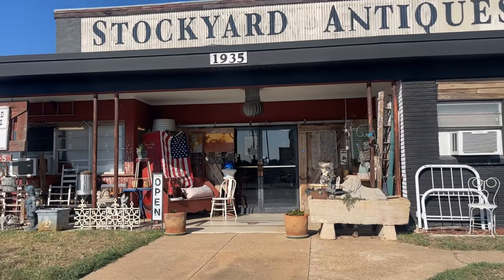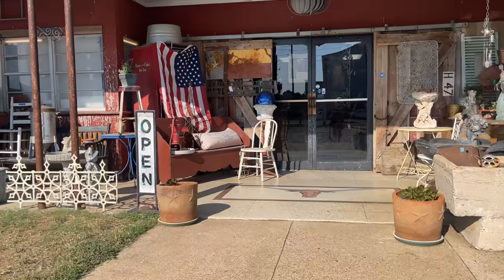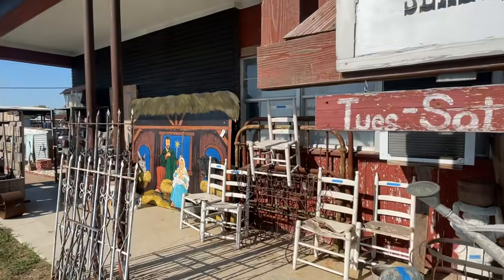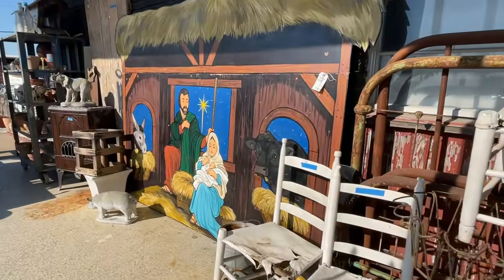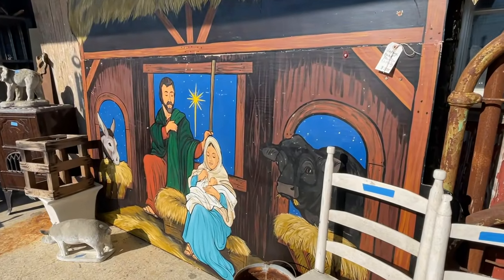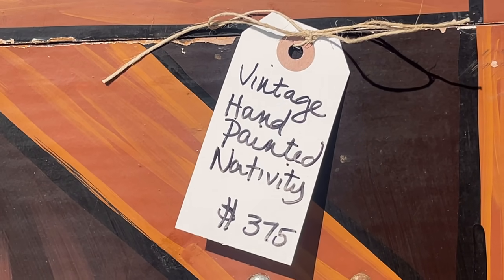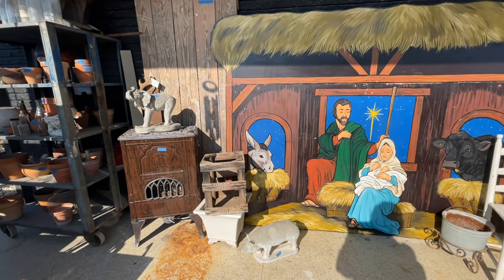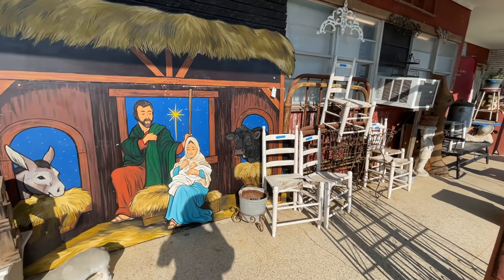Sealy is about 45 minutes from Houston, 30 minutes if you live in Katy, Texas, and a wonderful place to spend the day. You can find something for the porch and holiday items. This is a fantastic hand-painted piece for $3.75. They are starting to get the store ready for the holidays. You will find some vintage treasures if you pop in.